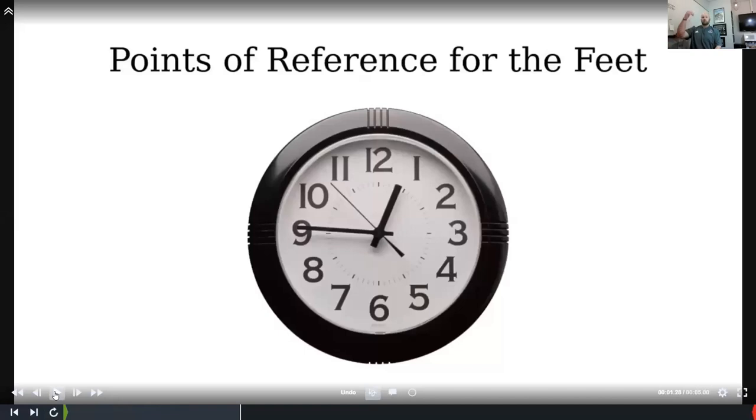Think about points on a clock. Half of our guys don't even know what this means at first because they just have smart watches. I reference clock positions all the time. Just like they taught us in driver's ed, we're going to operate between 10 and 2 as we set, depending on the side.